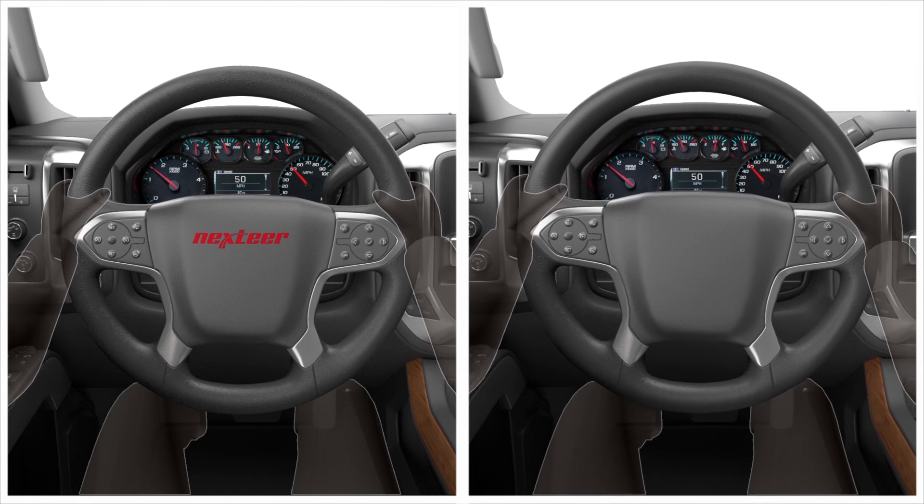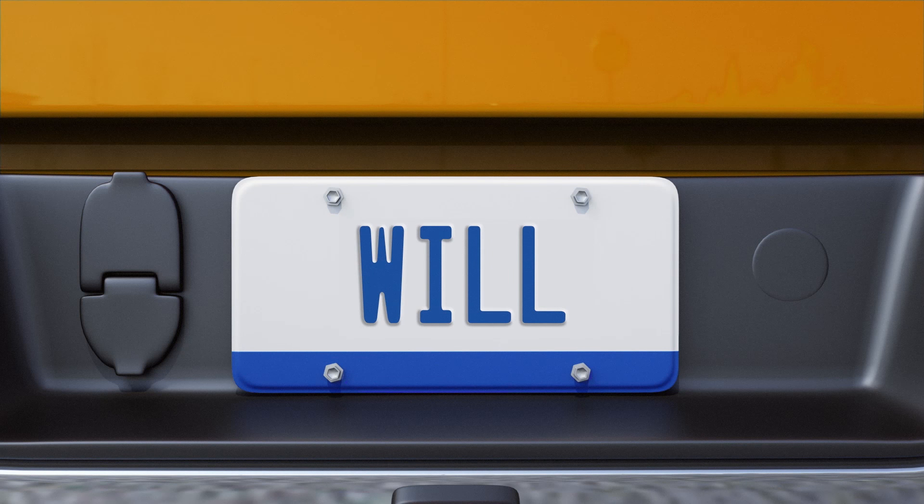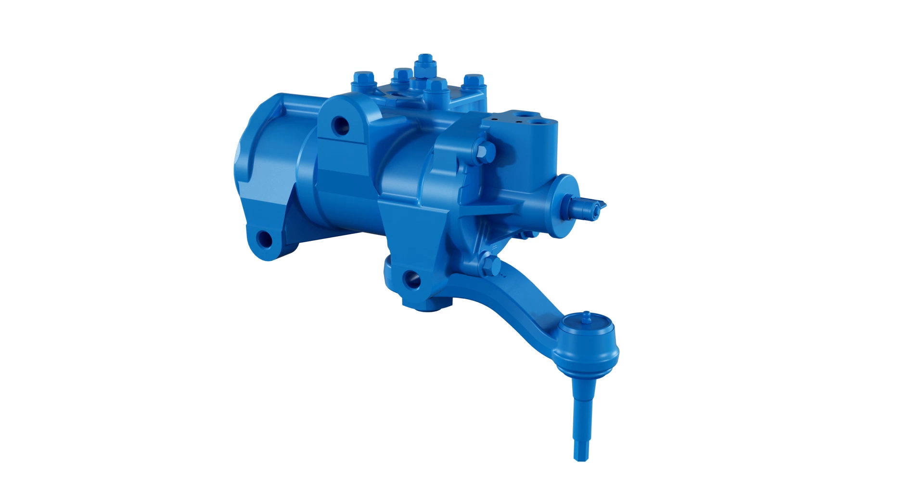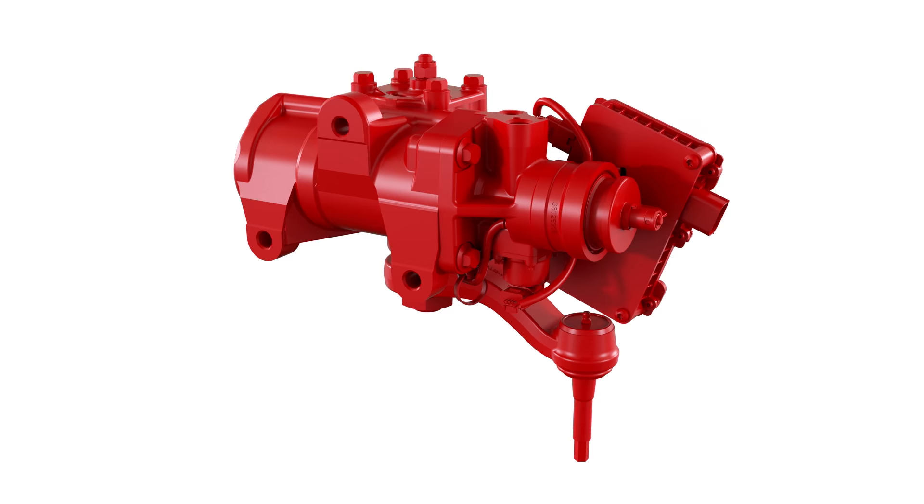And speaking of peaceful places, Bill and Phil's neighbor Will works at a truck manufacturer. MTO makes Will's life easier too. Because of its flexible modular design, MTO easily fits in Will's current gear setup.